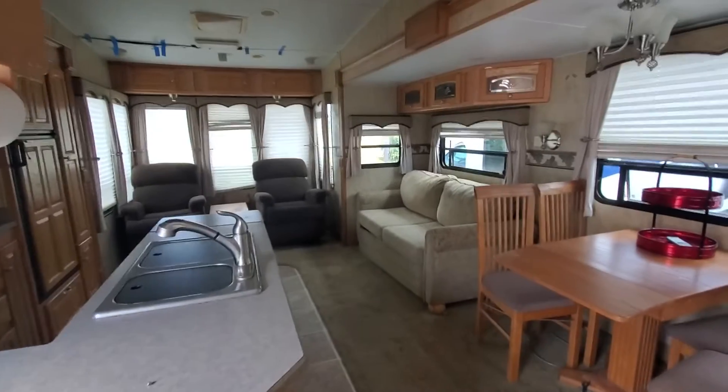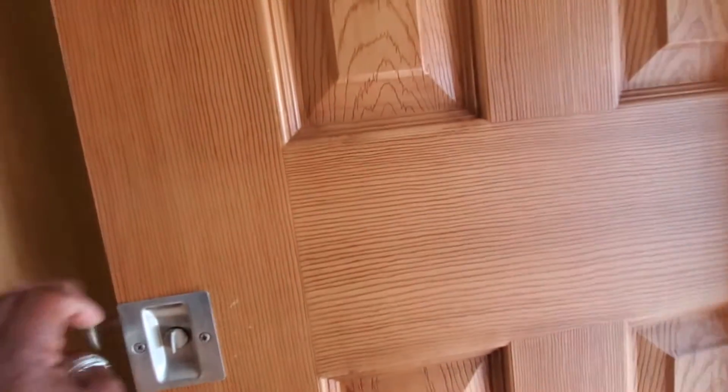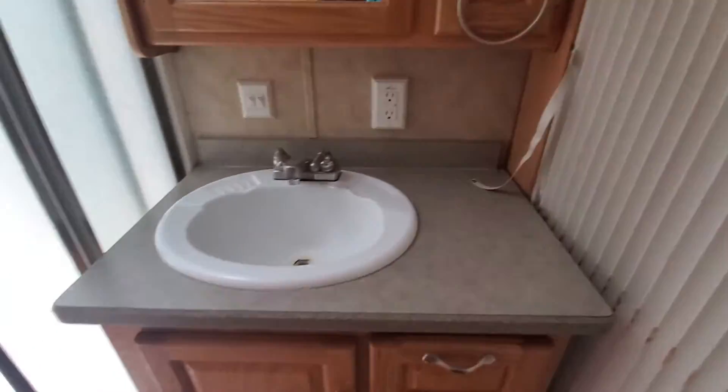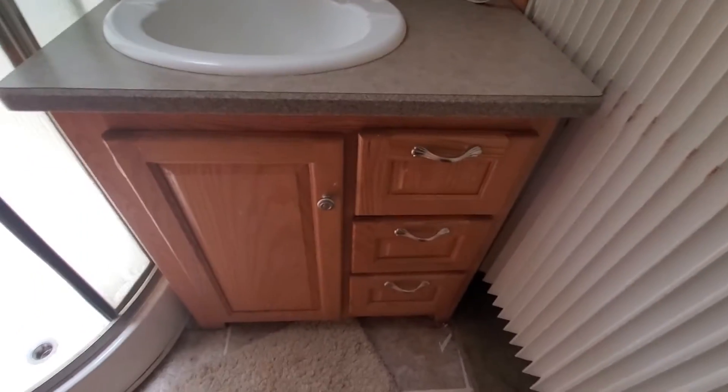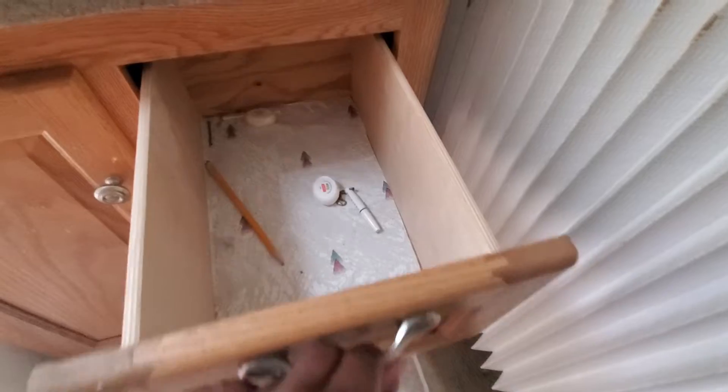I'm going to turn around and go up the stairs. The carpet on the stairs could be replaced. This right here is a pocket door, so this closes off the master bedroom and bathroom. If you want privacy in the bathroom, there's a screen right here that blocks off the main bedroom. There's actually a sink — a nice deep sink with counter space and cabinets below for storage and drawers for storage.